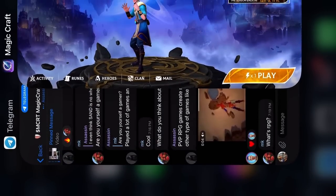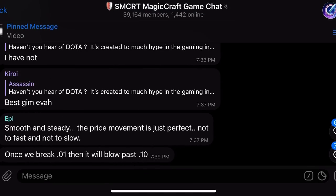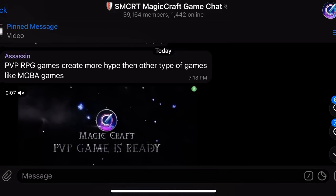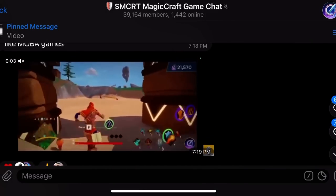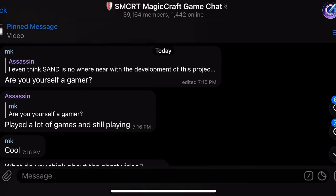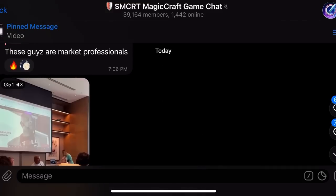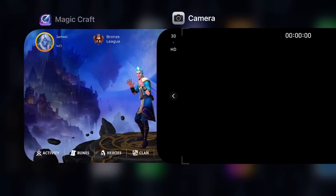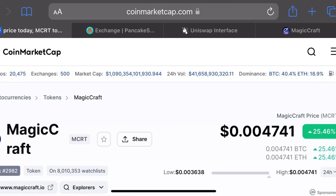Don't forget to join the MagicCraft Telegram — we have 39,000 members and people are celebrating since MagicCraft is doing amazing right now. People are sharing the glimpse of the trailer I showed the other day. That's actual in-game beta footage from the PC version, which will be available on PC and Mac. The mobile version is already in beta testing on iOS and Android.